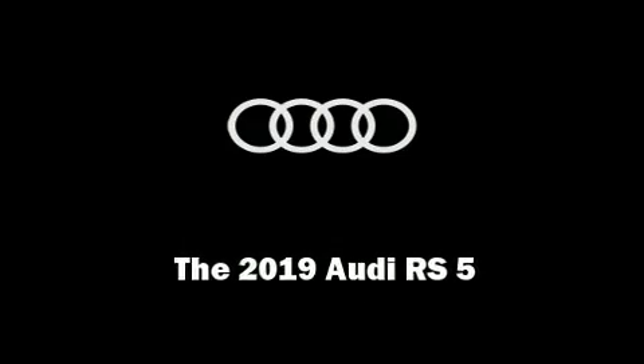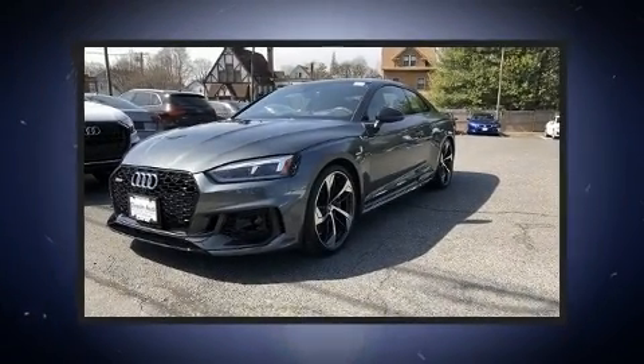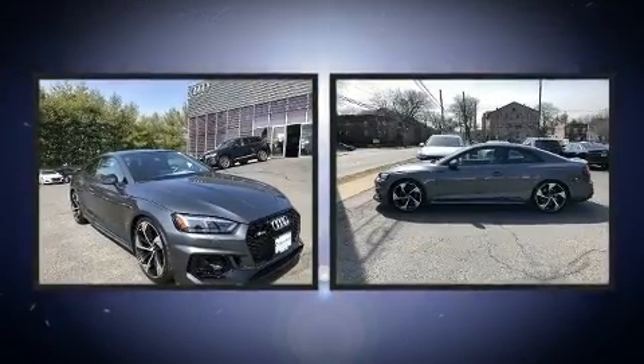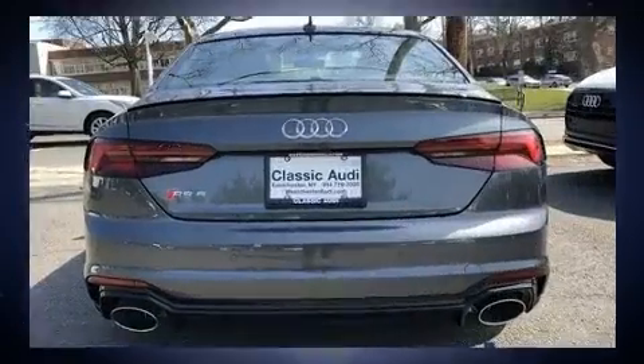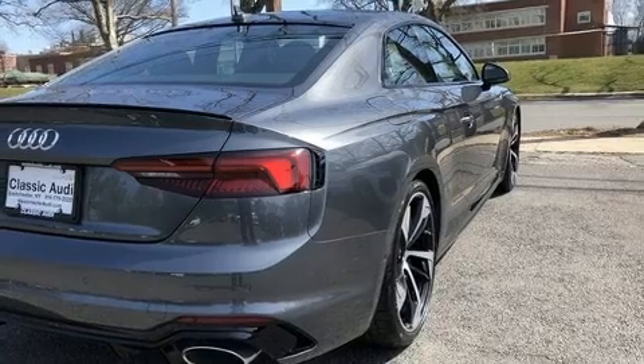Introducing the 2019 Audi RS5. This two-door, four-passenger coupe will allow you to take command of the road with confidence. Audi made sure to keep road handling and sportiness at the top of its priority list. Turbocharger technology provides forced air induction, enhancing performance while preserving fuel economy.